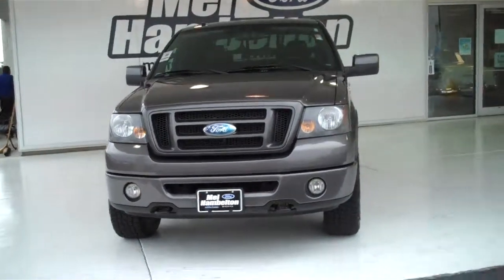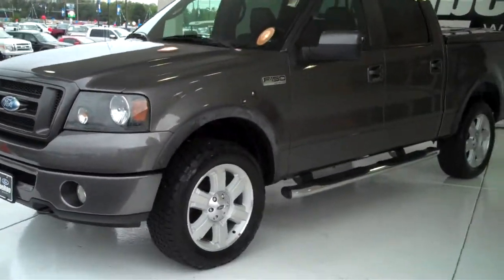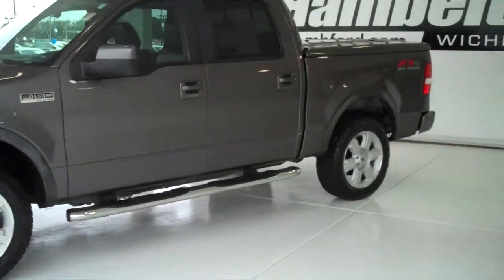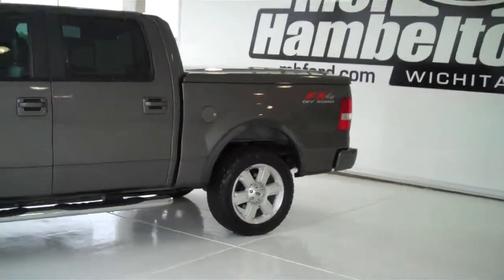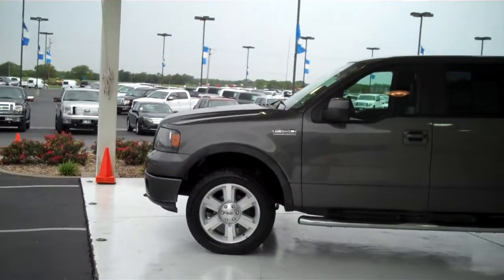F90-96A. Here we have a 2007 Ford F-150. This is the 5.4 liter Triton V8. It also has the FX4 off-road package, four-wheel drive, gray in color.